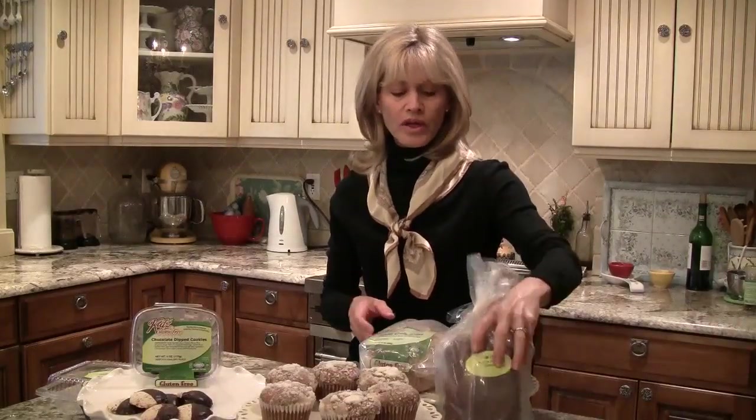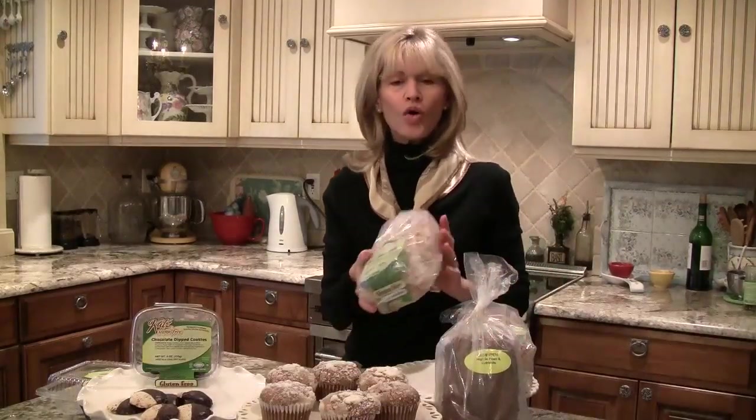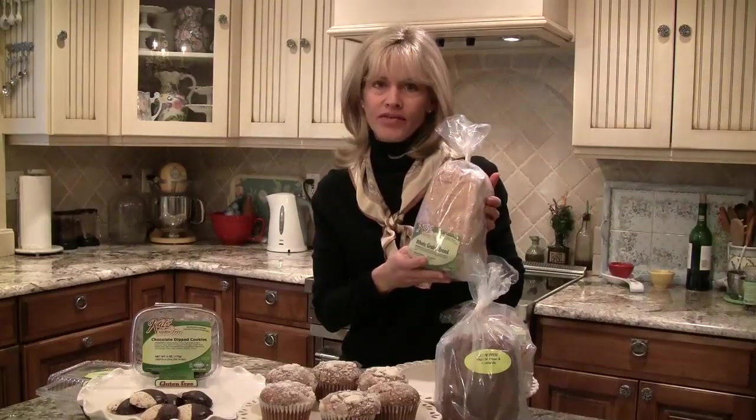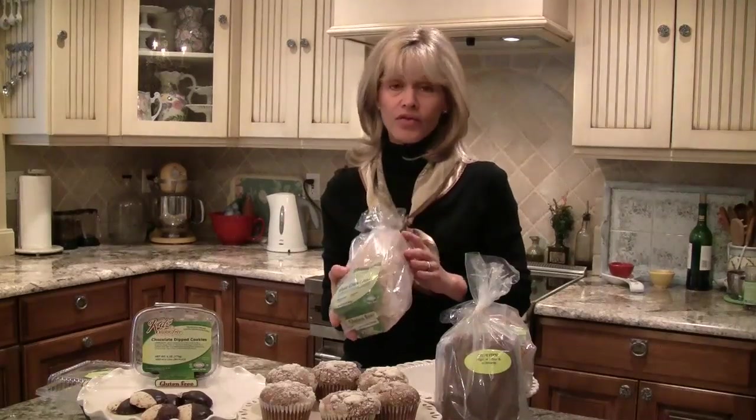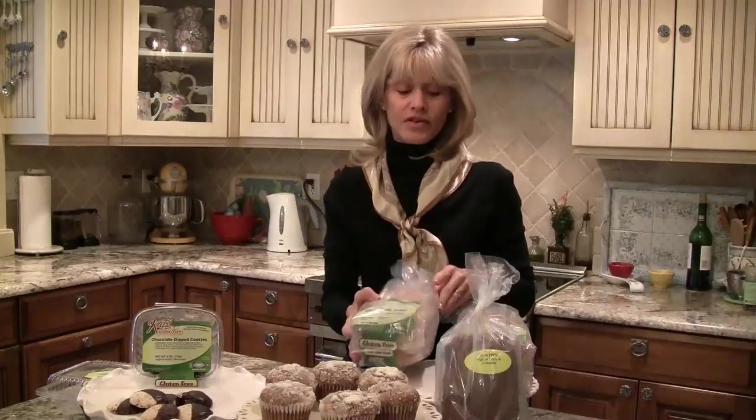Good as sandwiches, also toasted, or using this for French toast. We also used the whole grain bread in a stuffing, and we could not tell the difference — and those people who tasted it who were not in need of a gluten-free diet, they couldn't tell the difference either.